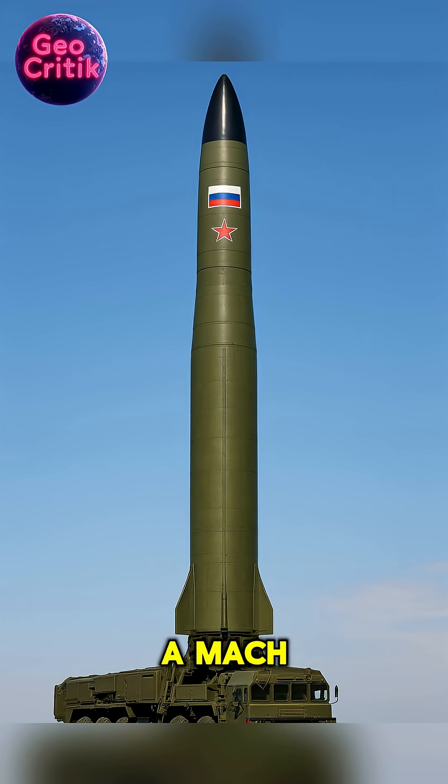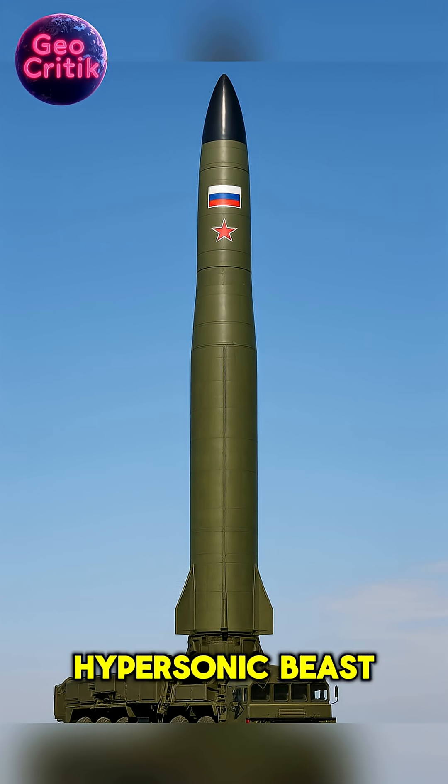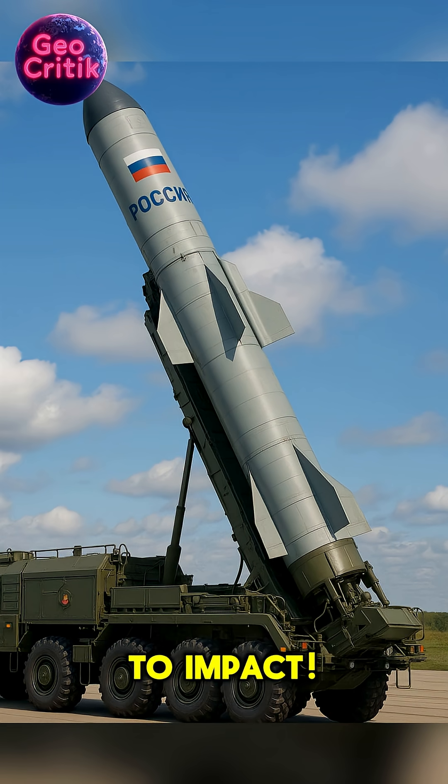The Russian Orishnik missile — a Mach 10 hypersonic beast. Let's follow its terrifying journey from launch to impact.